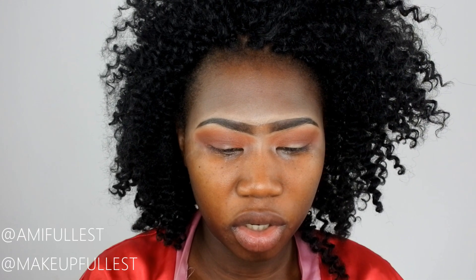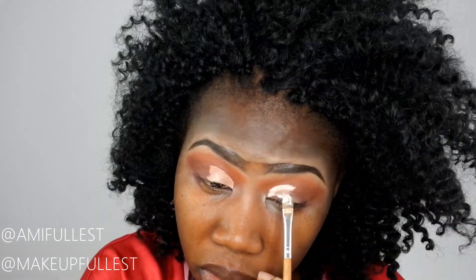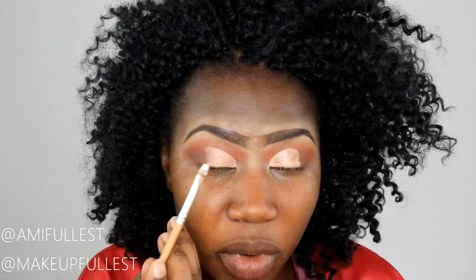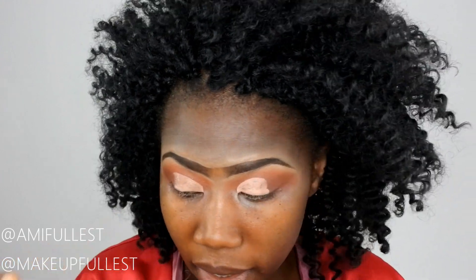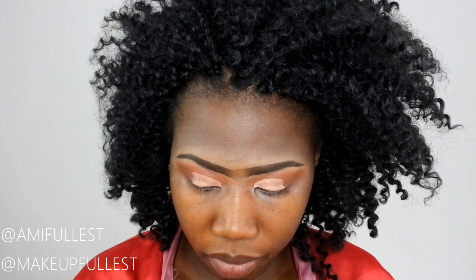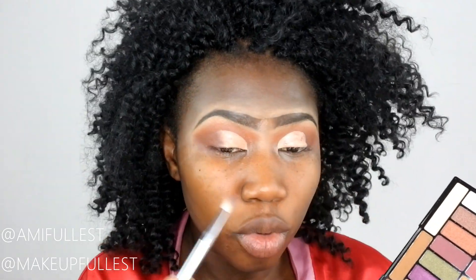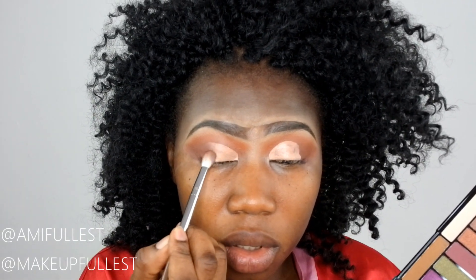Now it's time to cut my crease. I'm going to take this brush and use my eyes as a guideline — I don't want to take too much product. I have to be really careful to get the exact shape. Then I'll take the dark brown and put it on top just to get a smooth transition.